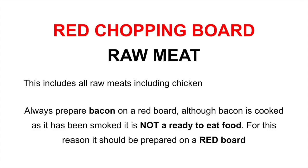One special note on this, which causes some confusion sometimes: always prepare bacon on a red board. Although bacon is cooked, as it has already been smoked, it is not a ready-to-eat food. For this reason, it should be prepared on a red board. Any other foods that may have been smoked or cooked but are not ready to eat should also be prepared on a red chopping board. This is a very important point.